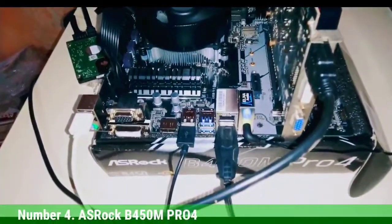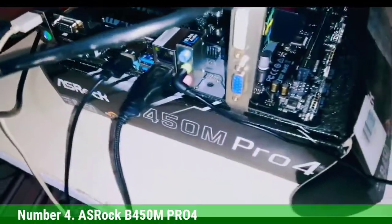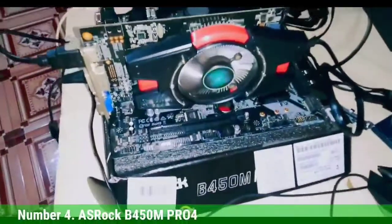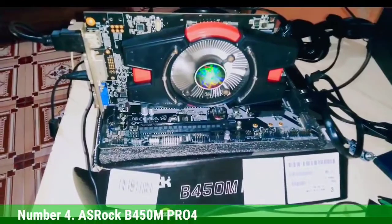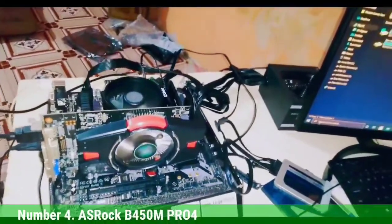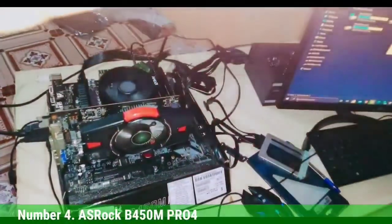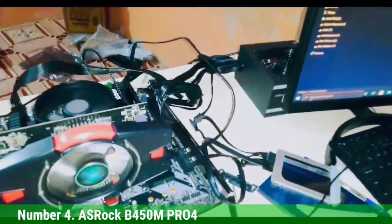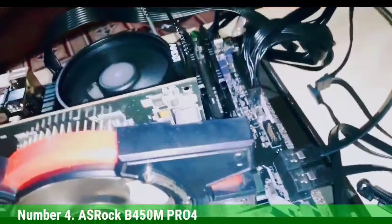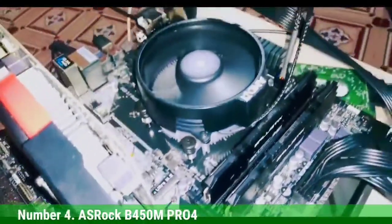Number 4: ASRock B450 Pro 4. The ASRock B450 Pro 4 is a budget-friendly motherboard with a solid feature set. It comes in a micro ATX form factor, supports the AMD AM4 socket, and has 4 DDR4 DIMM slots supporting up to 64GB with DDR4 3200+. The M.2 slots are positioned away from warmer components. Overclocking works well for the Ryzen 5 2600. It has good build quality, stable power delivery, VRM heatsinks, and supports RGB lighting.